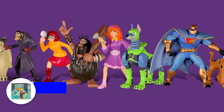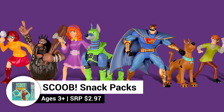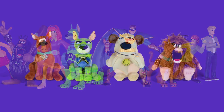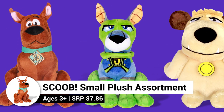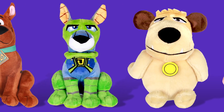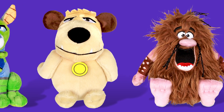What Scooby fan doesn't love surprises? The Scoob snack pack's mystery minifigures line features 10 mini collectible figures. The Scoob small plush assortment features Scooby-Doo, Dino-Mutt, Muttly, and Captain Caveman. These soft, adorable plushies are sure to bring loads of mystery and adventure to playtime.